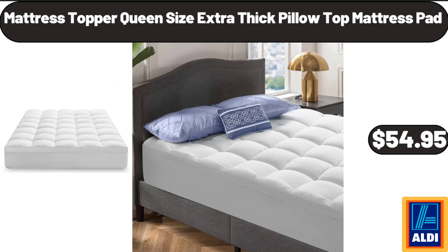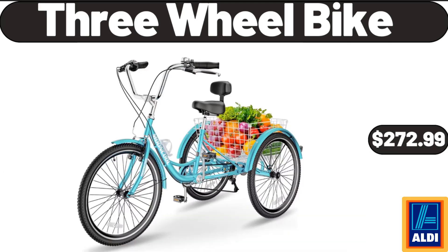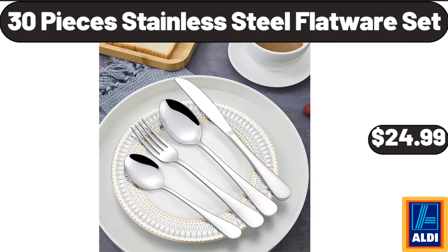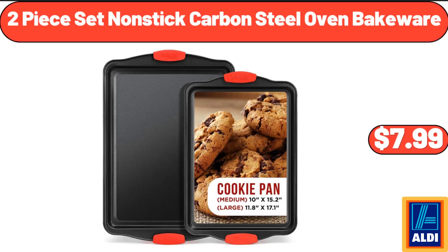Mattress Topper Queen Size Extra Thick Pillow Top Mattress Pad, $54.95. 3 Wheel Bike, $272.99. Large Salad Bowls Set of 4, $25.99. 30 Pieces Stainless Steel Flatware Set, $24.99. 2 Piece Set Non-Stick Carbon Steel Oven Bakeware, $7.99.